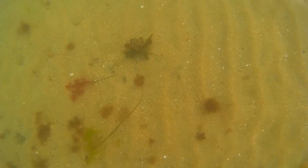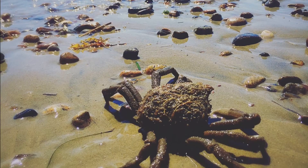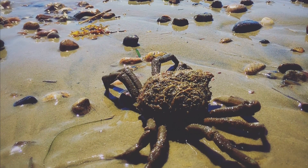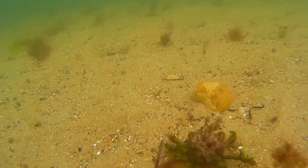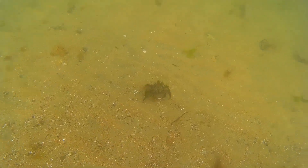The portly spider crab's body is covered with many tiny hairs. The hairs attract algae, sponges, barnacles, and debris. The crabs will even use their claws to attach these items to their body. All these items help to camouflage the crabs.